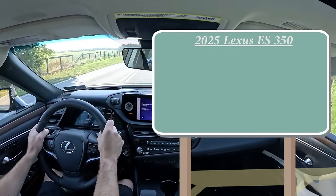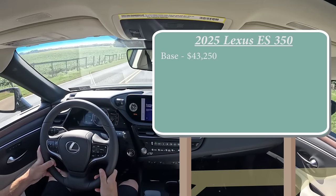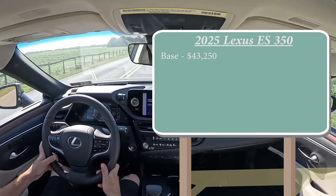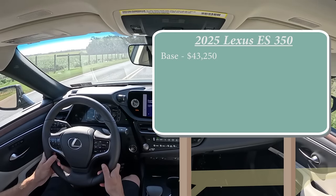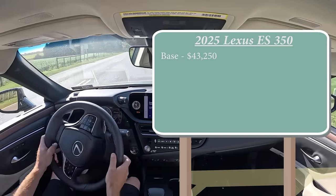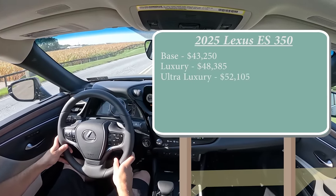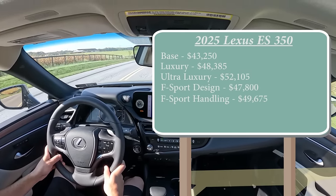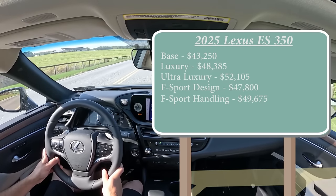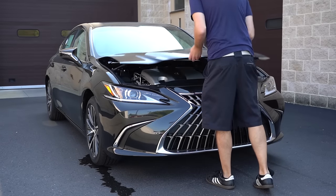There are actually several different trim levels for the 2025 ES350. The base — the one we are in today — starts at $43,250, which is only a $25 bump from the 2024 model year. That's pretty remarkable. Luxury comes in at $48,385, Ultra Luxury at $52,105, F Sport Design at $47,800, F Sport Handling at $49,675, and lastly the new Black Line Special Edition starting at $53,640.